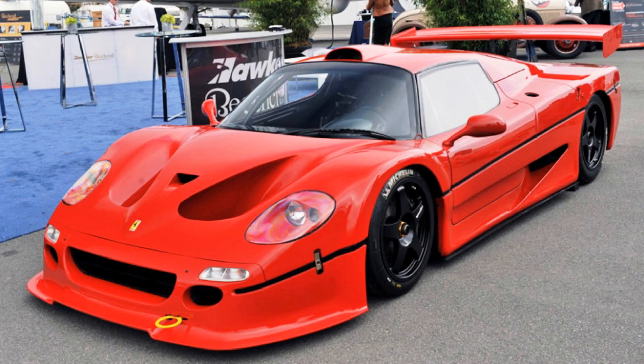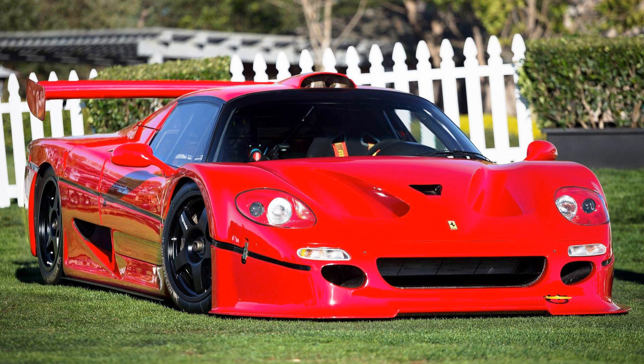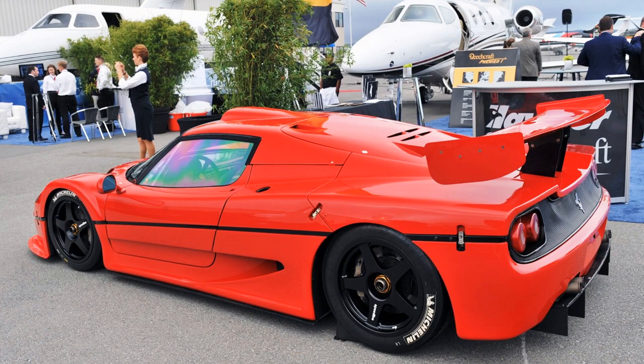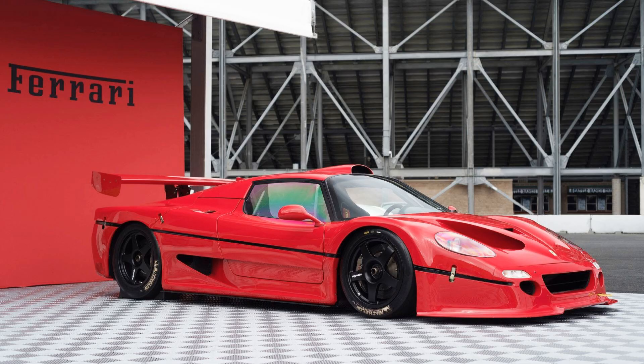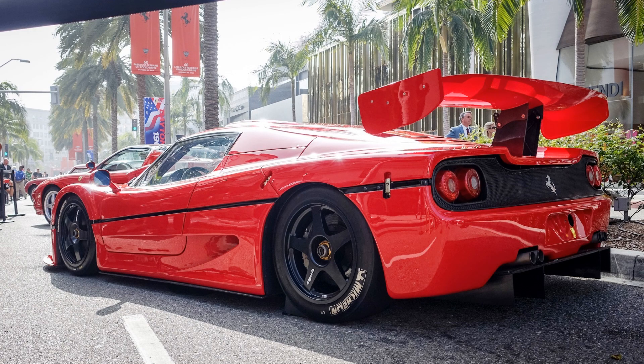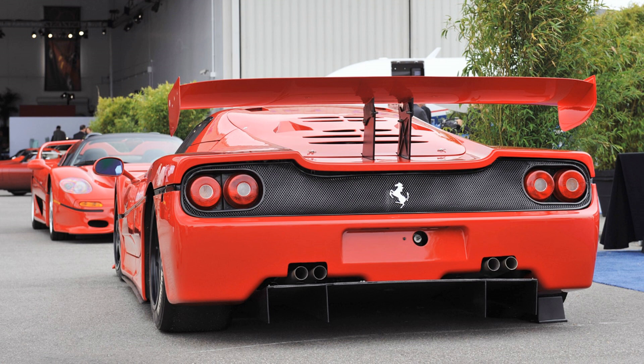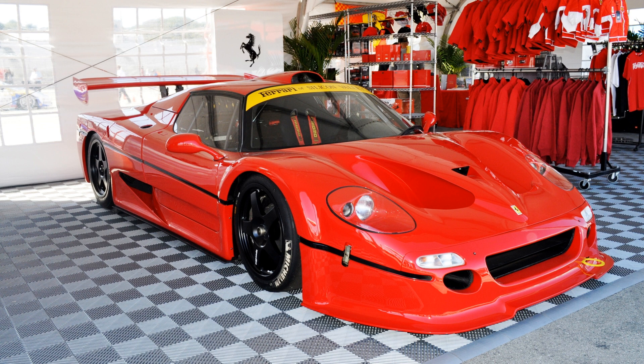In 1996, Ferrari made an even more advanced racing prototype on the basis of the F50 under the name F50 GT, intended for participation in the global GT series. These cars had a modified body with a non-removable hard top and a distinctive rear wing on a single central mount. The engine power was increased to 739 horsepower, with a top speed of 374 km/h or 234 mph, and 0 to 60 in just 2.9 seconds — just a little slower than an F-22 jet fighter.